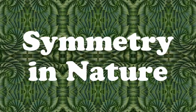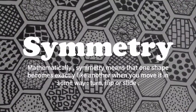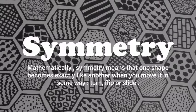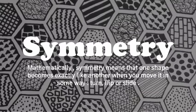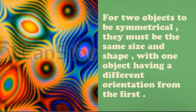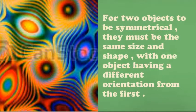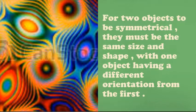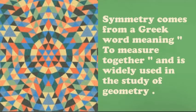Symmetry in nature. Symmetry mathematically means that one shape becomes exactly like another when you move it in some way — turn, flip, or slide. For two objects to be symmetrical, they must be the same size and shape, with one object having a different orientation from the first. Symmetry comes from a Greek word meaning 'to measure together.'